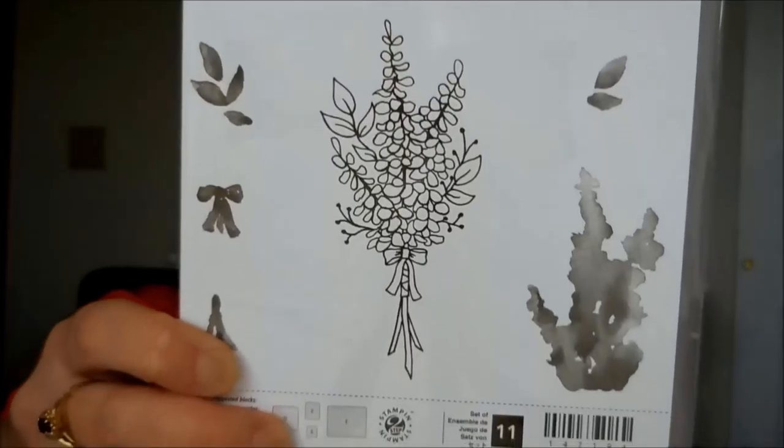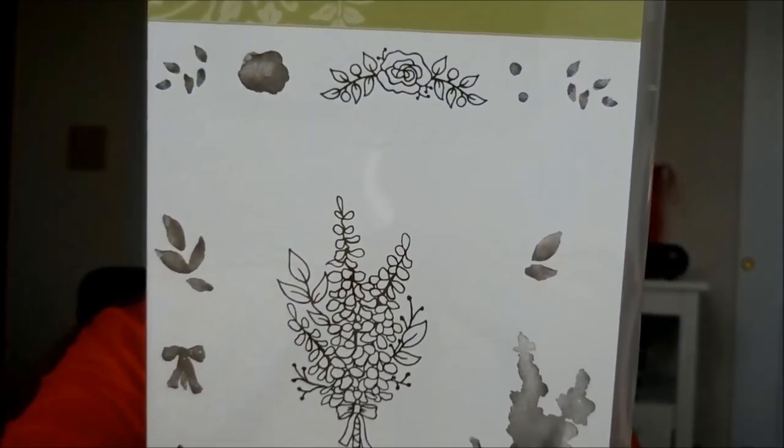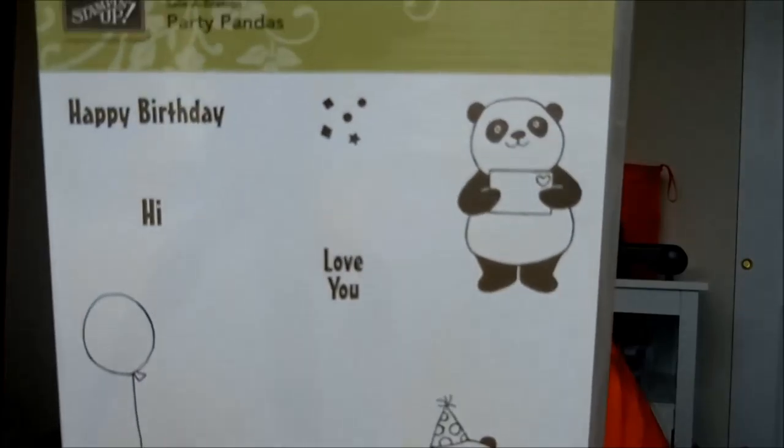Picture Perfect Birthday — look at all those candle pieces and that cute little bow. Lots of great birthday ideas and greetings. I always send tons of birthday cards so I need lots and lots of birthday ideas.